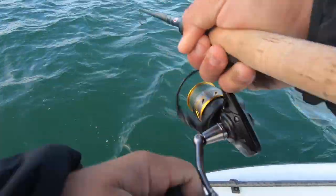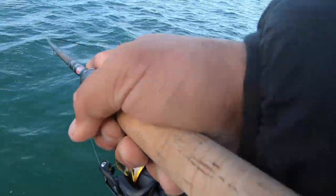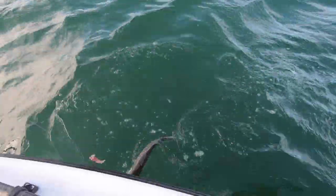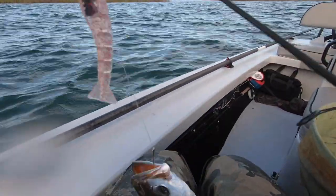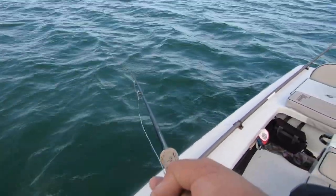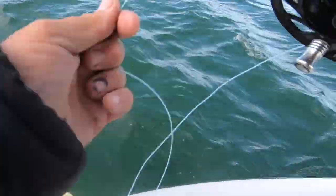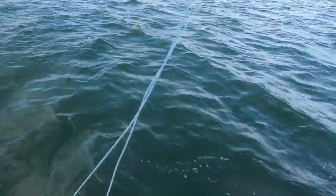There he is! Knocking that DOA up the line again. All right, before we leave I might see if I can get one on the fly — there he is! There he is, on the fly rod.